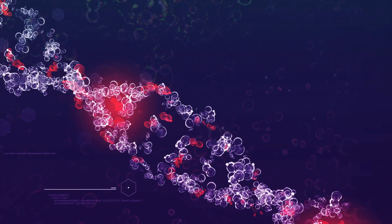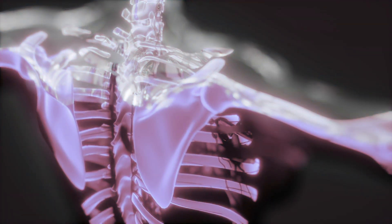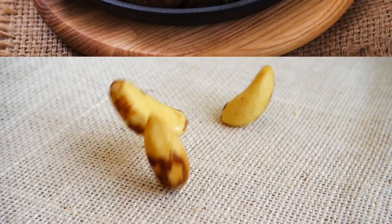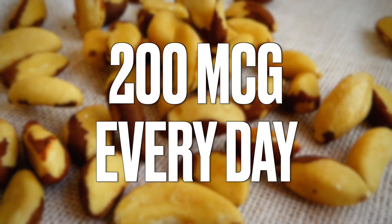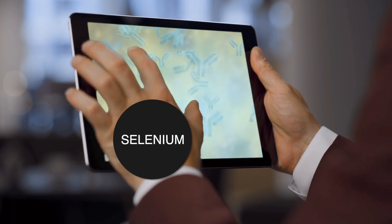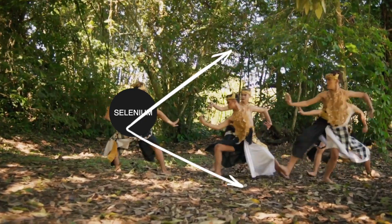Selenium is a trace mineral needed in very tiny amounts. It is involved in over 25 different genes involving antioxidants, giving anti-inflammatory effects. Selenium is also found in shellfish, seafood, and organ meats, but it's highest in Brazil nuts. If you eat two of these nuts, you get close to 200 micrograms of selenium every single day. In 17 randomized controlled trials, it has been shown that selenium reduces the antibodies that are attacking your thyroid, and selenium can slow down that attack.